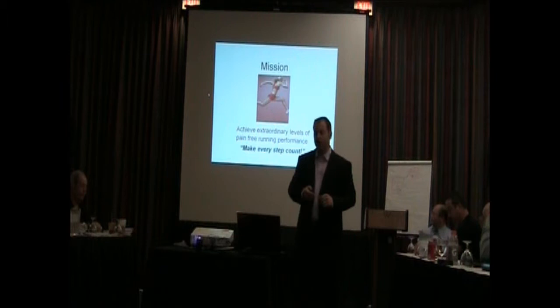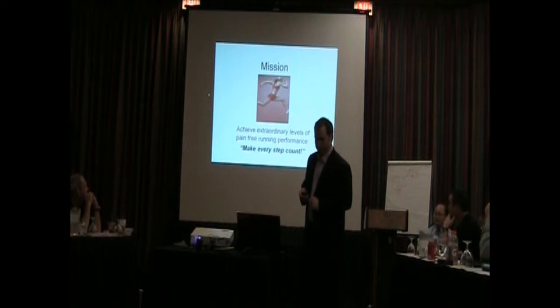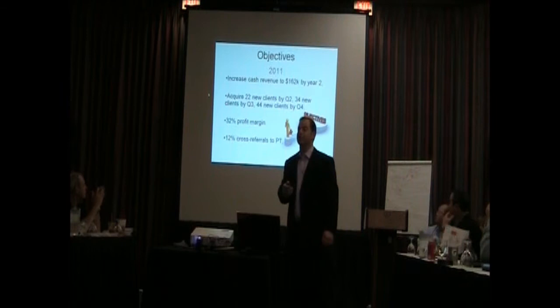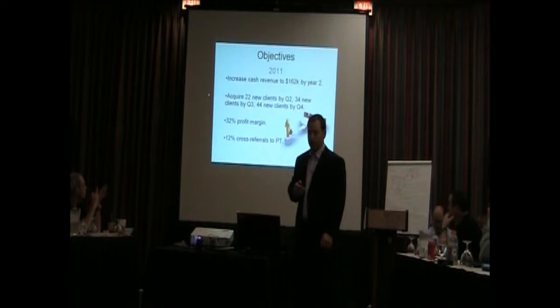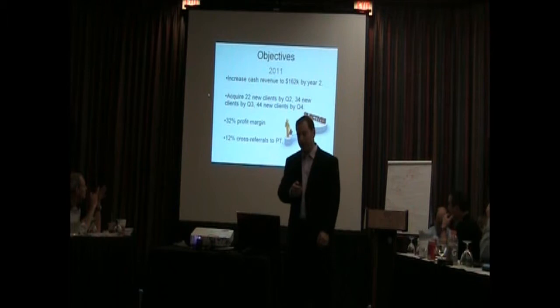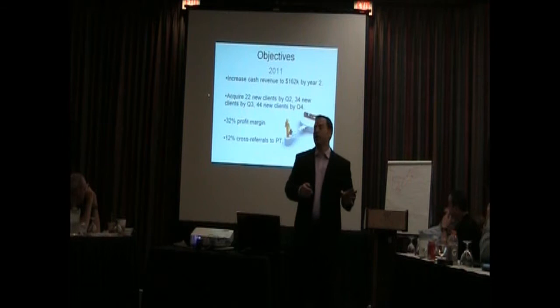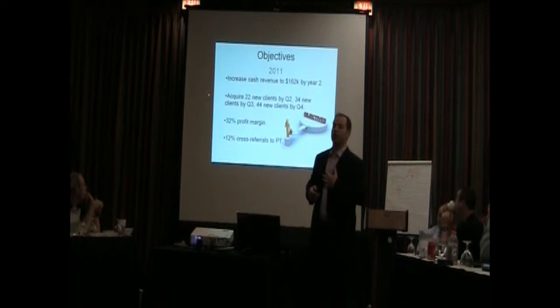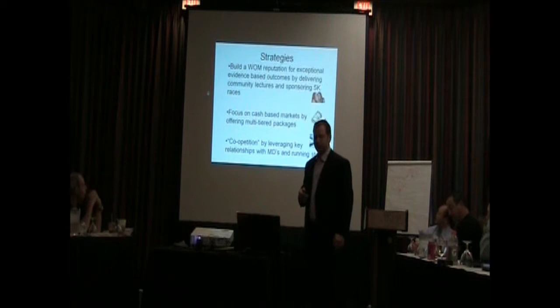Our mission is fairly simple: achieve extraordinary levels of pain-free running performance — make every step count. Our objectives: increase cash revenue to $162,000 by year two; acquire 22 new clients in Q2, 34 in Q3, and 44 by Q4. We're looking to achieve a 32% profit margin and 12% cross-referrals to physical therapy. Everything we've put together — the pro forma, our objectives — is for one clinic. You do this once, you can very easily roll it out to other clinics.